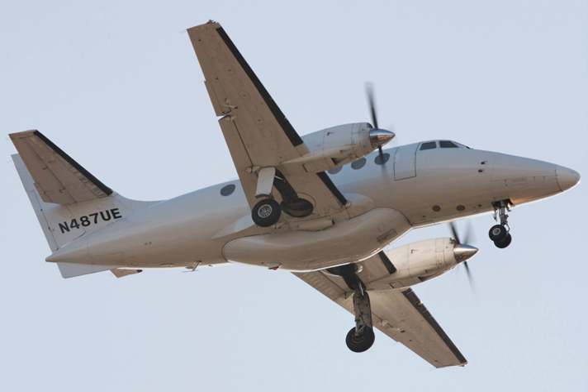Four Jetstream 31s were ordered for the Royal Navy in 1985 as radar observer trainers, designated the Jetstream T.3, but were later used for VIP transport.